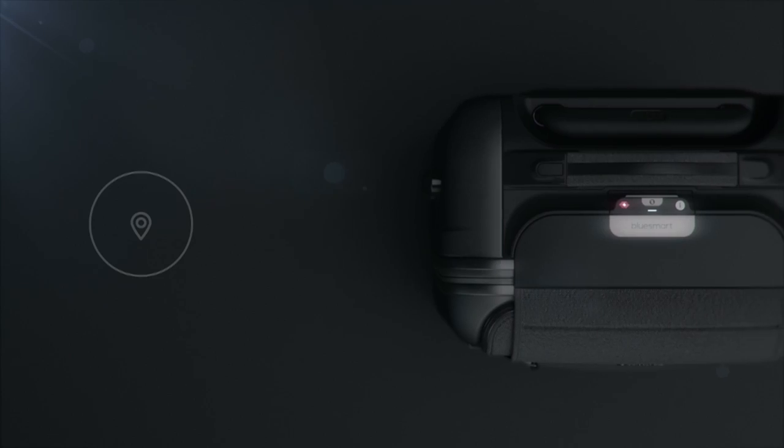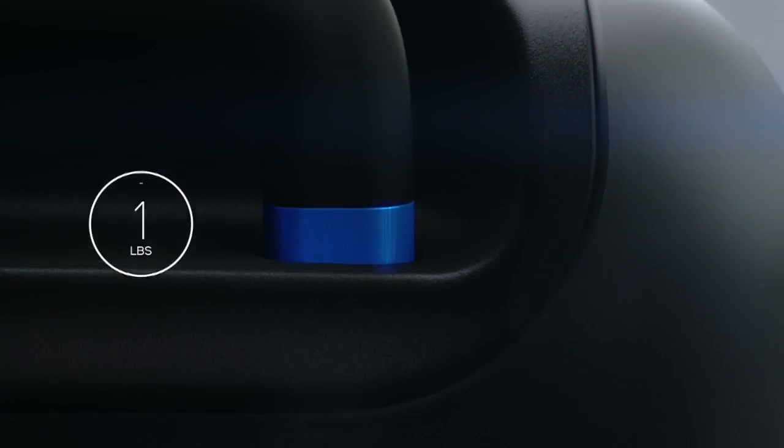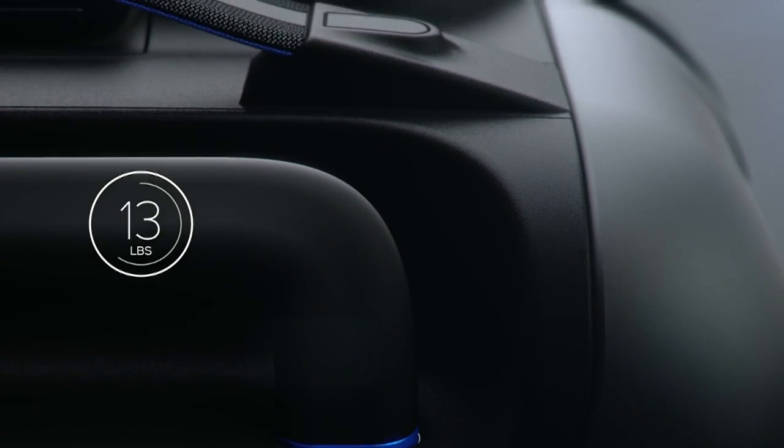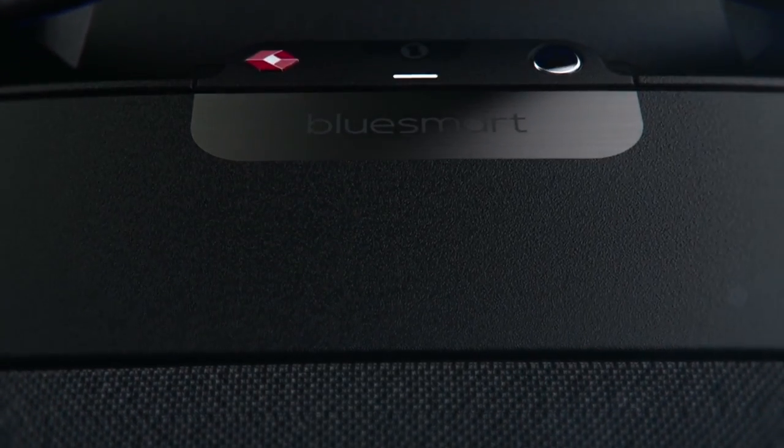Proximity sensors, location tracking, trip tracking information, a built-in digital scale, and if that wasn't enough, a built-in battery that can charge your phone six times over. Designed for today's sophisticated traveler.